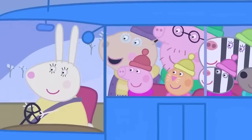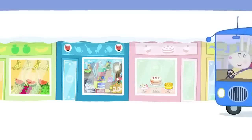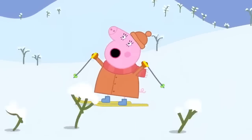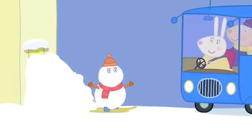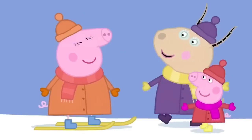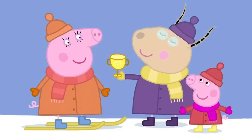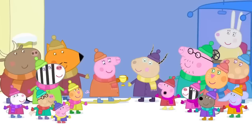'That was fantastic skiing!' Mummy Pig is skiing past the shops. 'How am I going to stop?' She ends up covered in snow — a walking, talking snowman. 'I have never seen such amazing skiing — this cup belongs to you.' 'Thank you.' 'My mummy is the best at skiing down the mountain!'